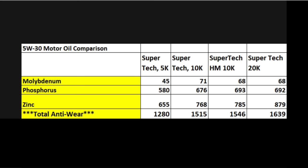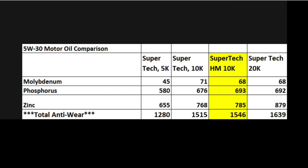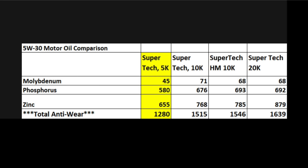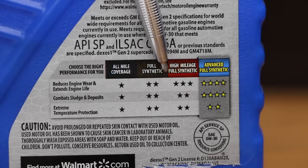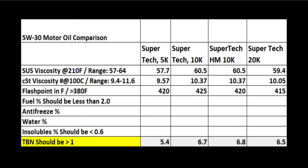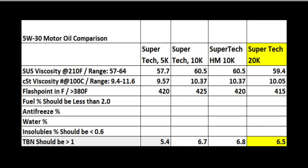Anti-wear additives are incredibly important for engine life and performance. The 20,000-mile oil has a total of 1,639 parts per million. The high mileage oil is at 1,546, the 10,000-mile full synthetic at 1,515, and the 5,000-mile oil at 1,280. So this time Supertech's star rating system aligns with the actual oil lab test results. Even though both 10,000-mile oils have a higher viscosity at high temperature, they also flow better when extremely cold. The total base number measures the oil's ability to neutralize acids — the high mileage oil has the best TBN at 6.8, the 10,000-mile full synthetic at 6.7, while the 20,000-mile oil's TBN seems a little low for an oil promising better wear and sludge protection.